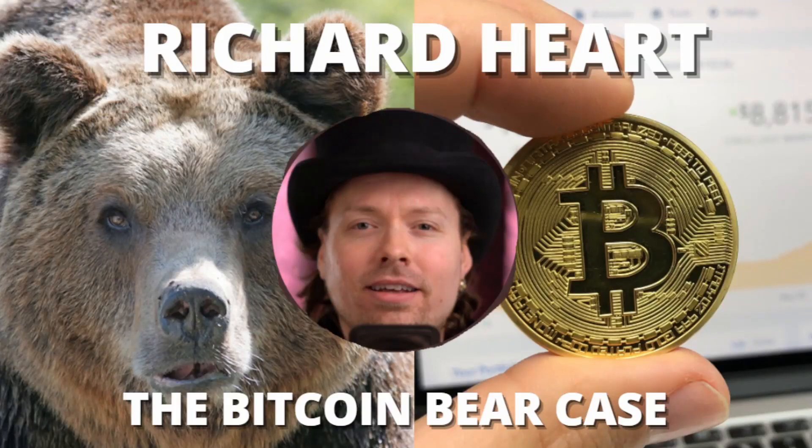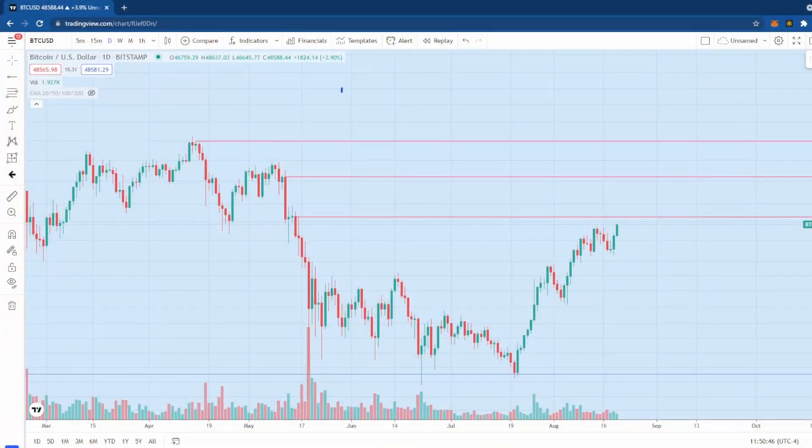Hello everyone and welcome back to Richard Heart the Bitcoin Bear Case Part 2. Let's jump into the chart and see where we're at right now with the current price action. Remember, this is not financial advice — this is all just for entertainment and educational purposes. This will be a very quick and short video; I just want to show you two or three things.